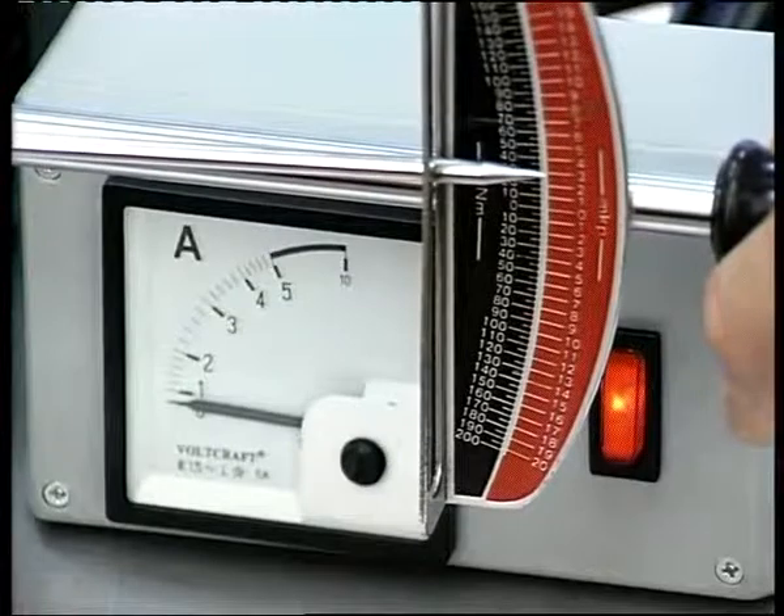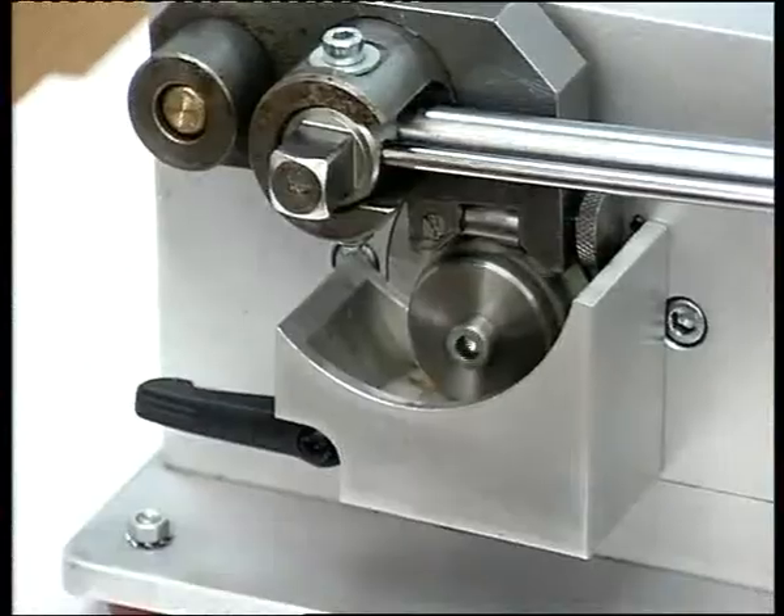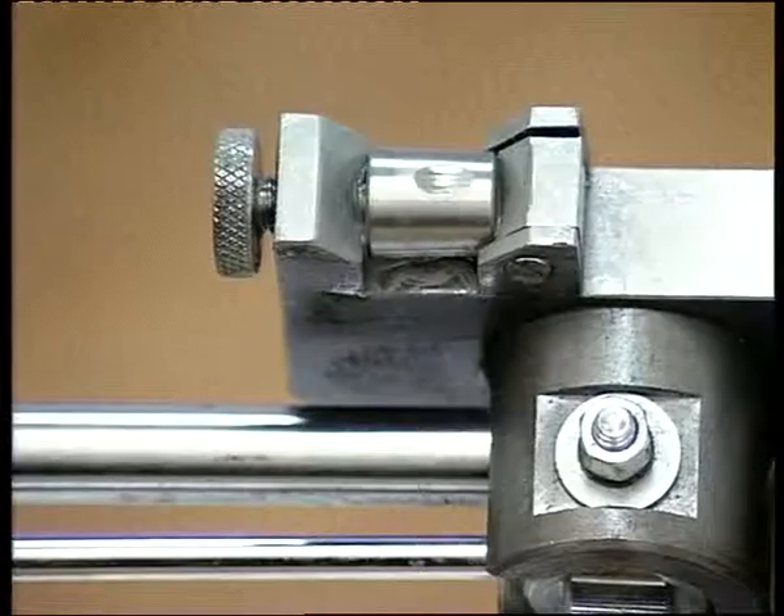Эта чудненькая присадка работает с первых секунд, внедряясь в металл и полируя его до зеркального блеска. Халтура, монтаж, засада? Вот пример в режиме реального времени.